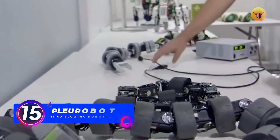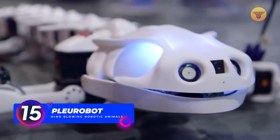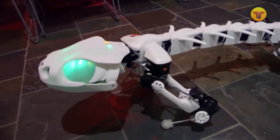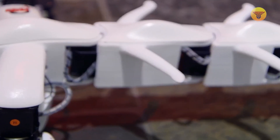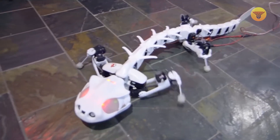Number 15: Plurobot. To create this robot, which mimics the movements of a salamander, experts had to study the x-rays of the actions of a real salamander while walking on the ground or swimming. Perhaps that's why the resulting Plurobot looks so much like this animal. A scientist created the robotic salamander at the Federal Institute of Technology in Lausanne, Switzerland.